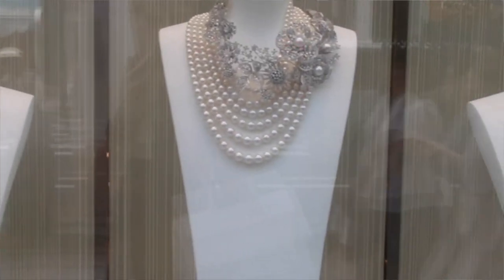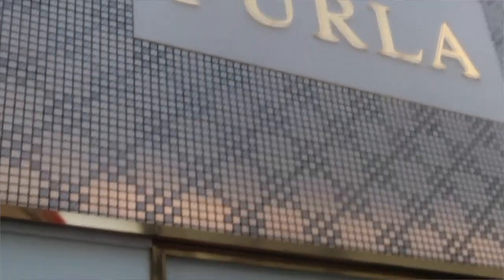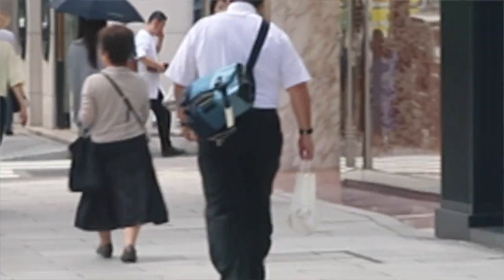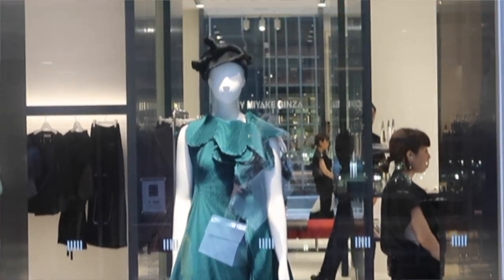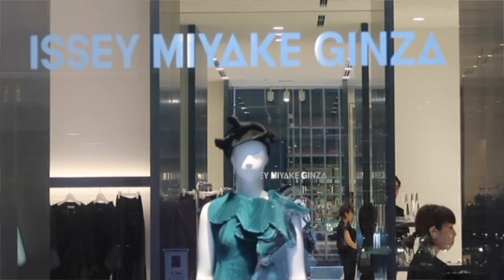I'm standing right now in the middle of Ginza, which is one of the most luxurious and famous areas for high-end brand stores with amazing building designs in Tokyo. Today, Issei Miyake — my personal favorite brand — held a press preview for the grand opening of two new stores in Ginza: Ginza Ura and one more Ginza location.